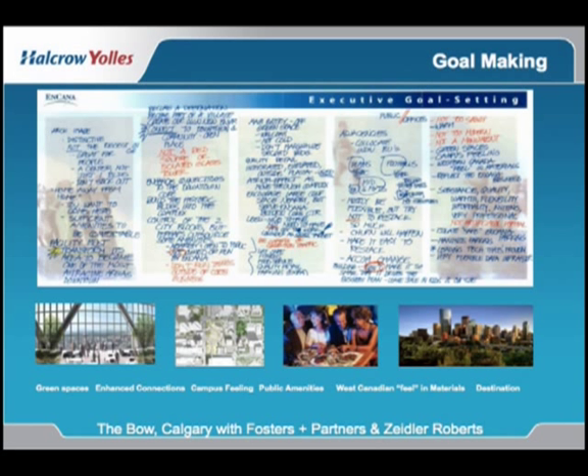This on the screen is some of the requests of the ownership team for what they wanted the project to be. They wanted it to be the second largest building in Canada — the first tallest building is actually in Toronto, and there is quite a rivalry between Toronto and Calgary. They wanted it to be a sustainable building and also a building that helped them maintain their staff.